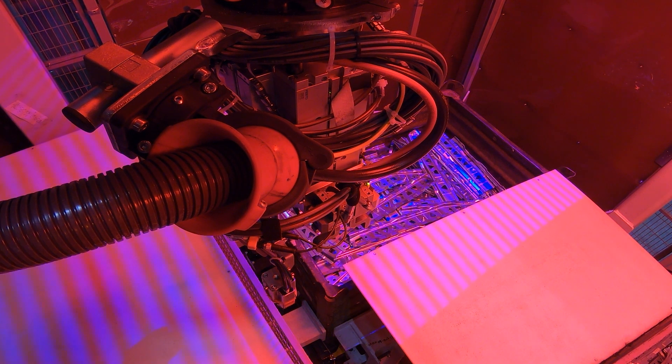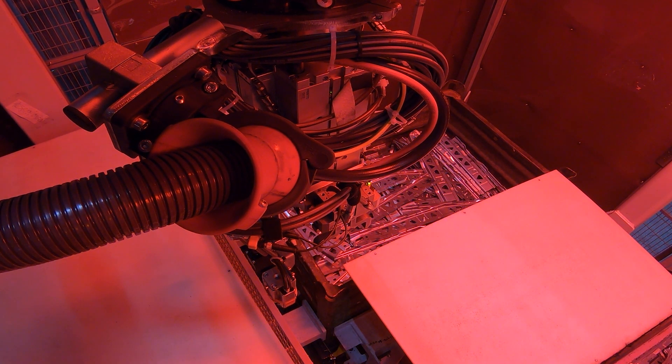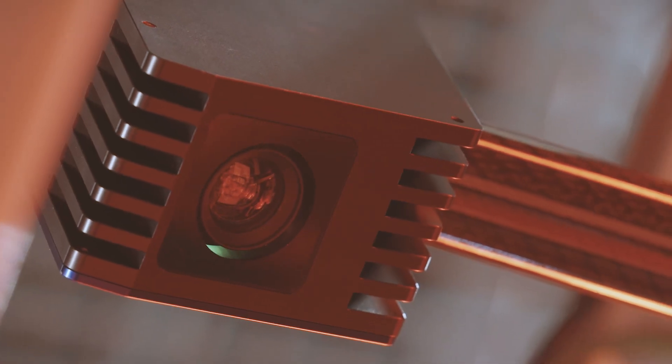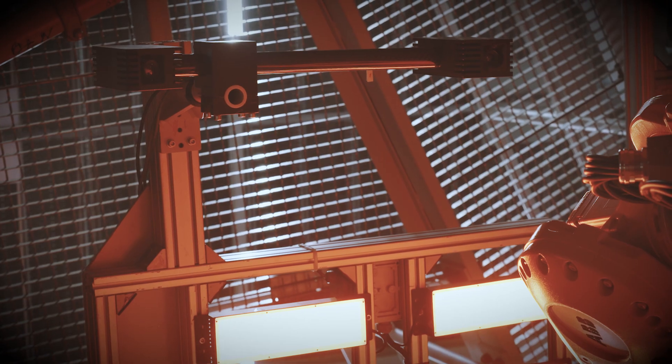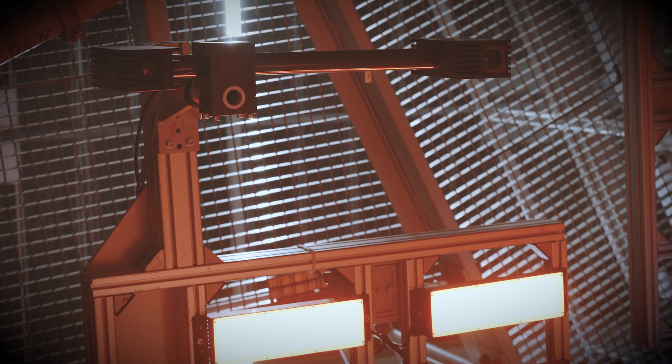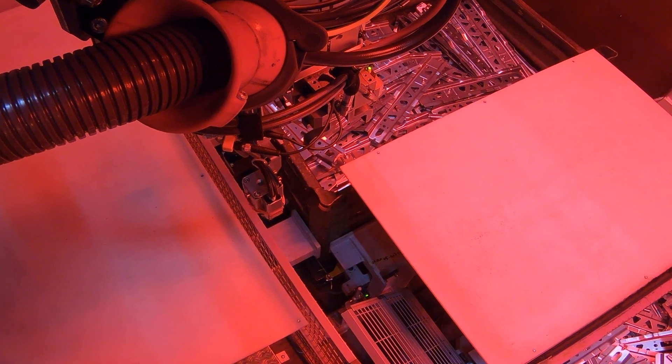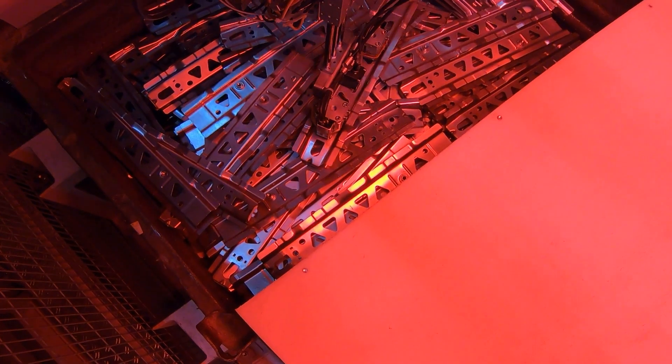First, stripe patterns are projected onto the objects, which are recorded by the integrated camera with micrometer accuracy. One advantage over other measurement methods is that both the sensor and the object are fixed during the measurement, which guarantees precision and increased speed during the measurement processes.